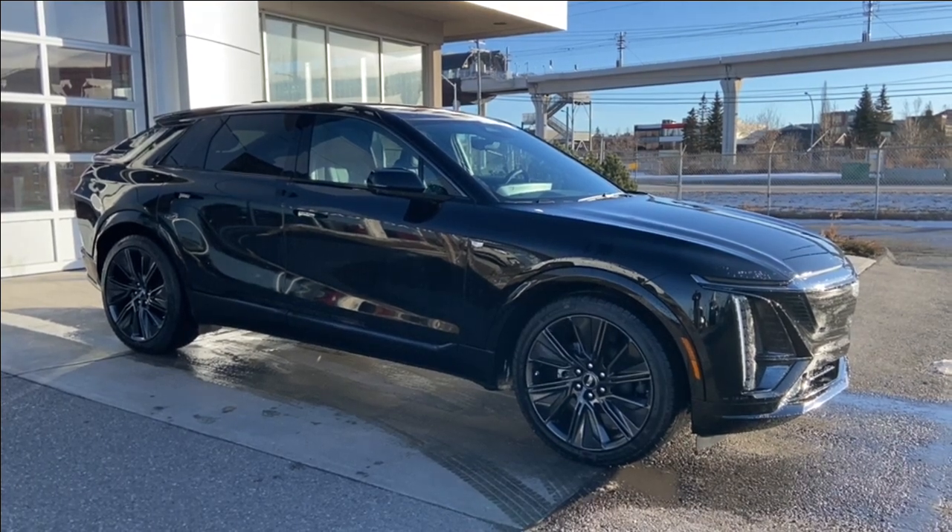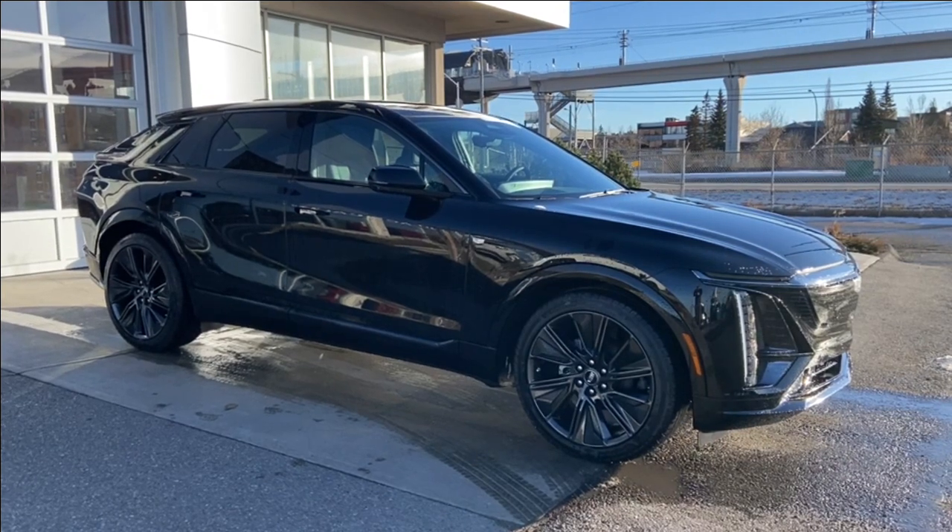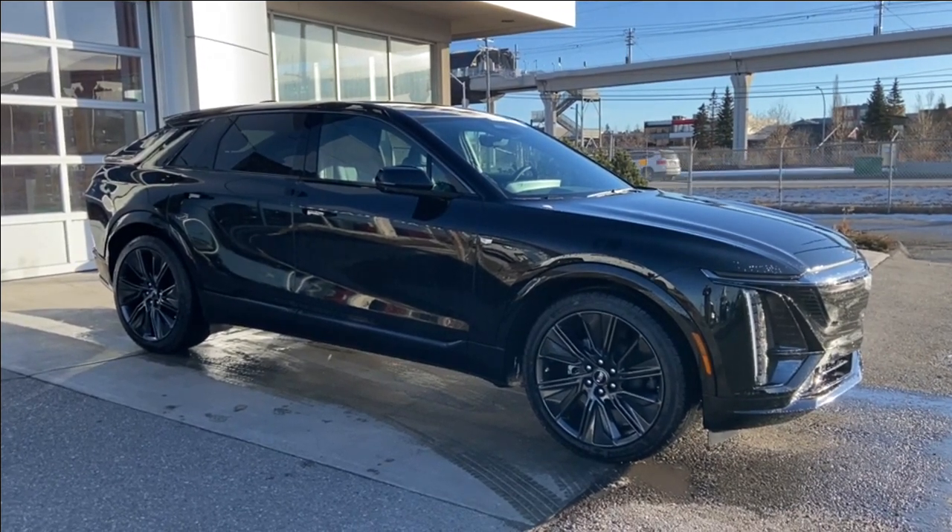Welcome to the brand new 2024 Cadillac LYRIQ Sport 3 in Stellar Black Metallic. This fully electric SUV is powered by an all-wheel drive system.